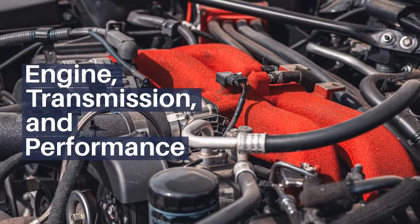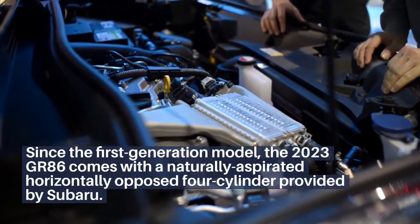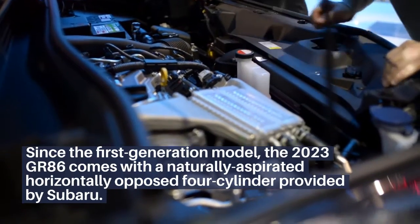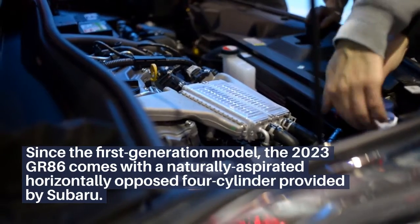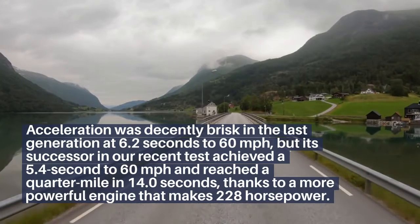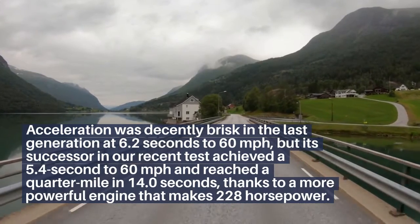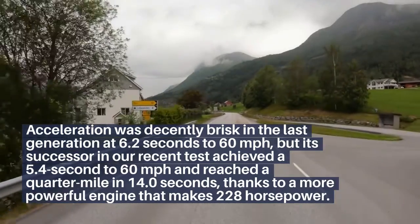Engine, Transmission, and Performance: The 2023 GR86 comes with a naturally aspirated horizontally opposed 4-cylinder engine provided by Subaru. Acceleration improved significantly — the previous generation ran 0–60 mph in 6.2 seconds, while the new model achieved 5.4 seconds to 60 mph and reached a quarter mile in 14 seconds.